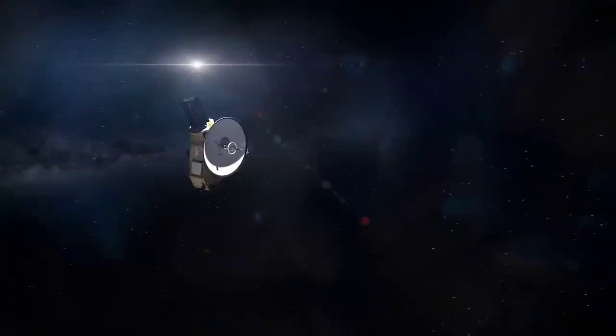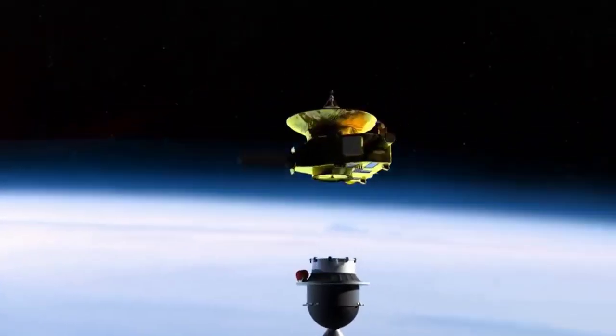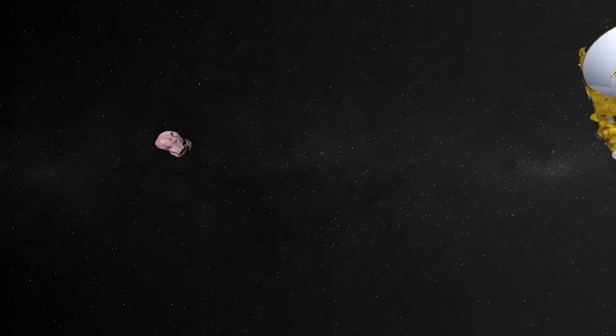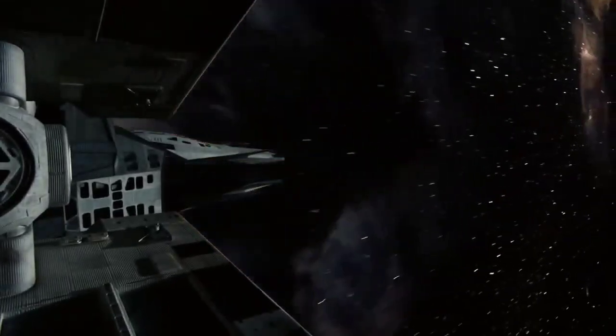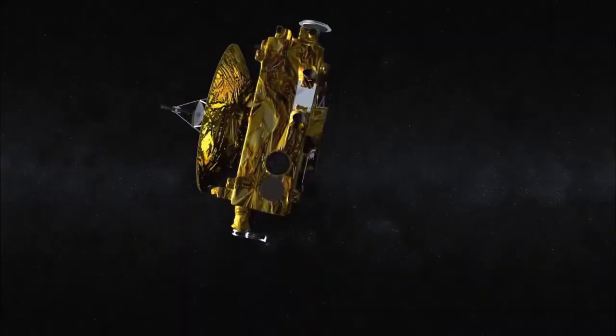The New Horizons spacecraft embarked on an incredible journey that led to its arrival at Pluto in 2015, after traveling for nine years and covering 3 billion miles. This voyage made history as the farthest encounter with a planet or dwarf planet in human history, captivating our imaginations with each new image and discovery.